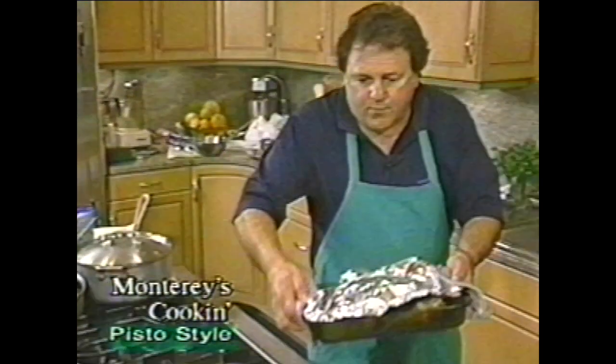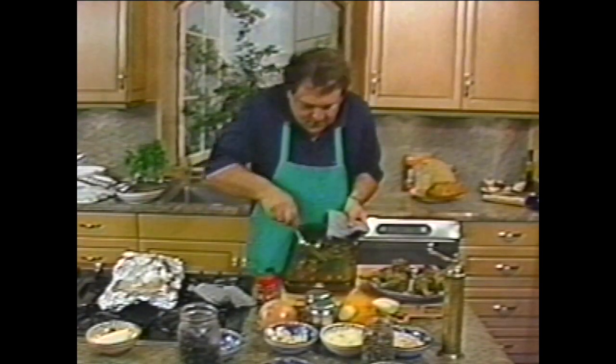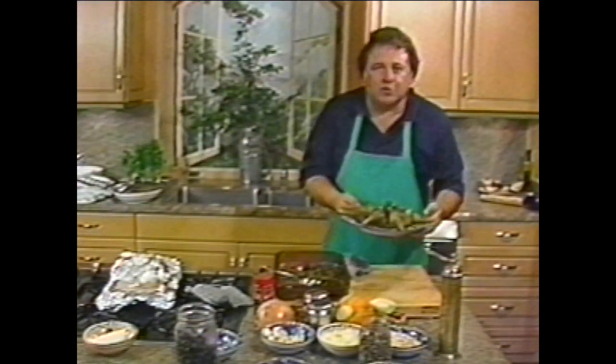Okay folks, here we go — artichokes alla Romana. Look at that! Don't those look good? This whole thing is edible. Those fresh herbs — incredible smell. We want some of this beautiful juice. This is for you — artichokes alla Romana.